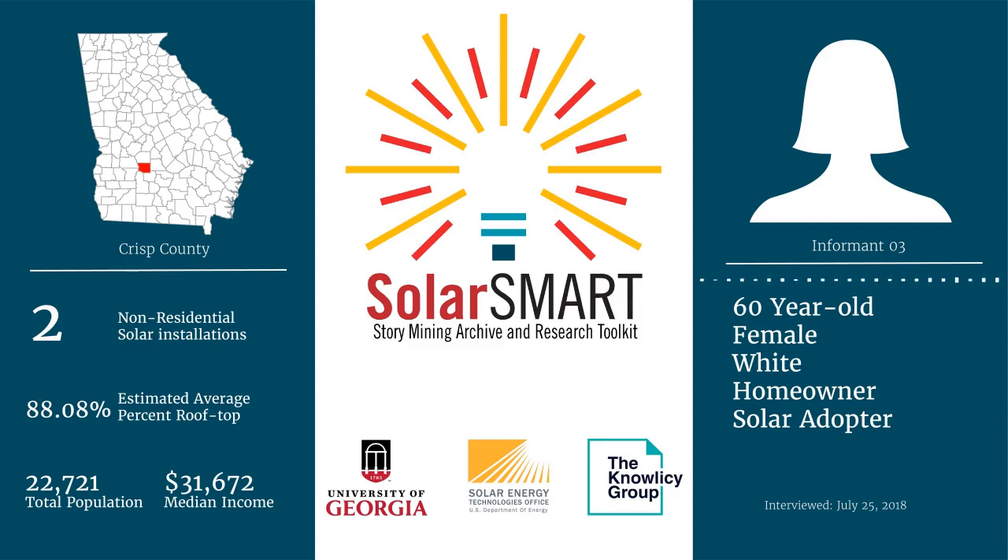We decided on a rooftop installation because you wouldn't see it — it'd be out of sight. There's a parapet wall around that section of the roof, so you literally wouldn't see it at all. It wouldn't be an eyesore.